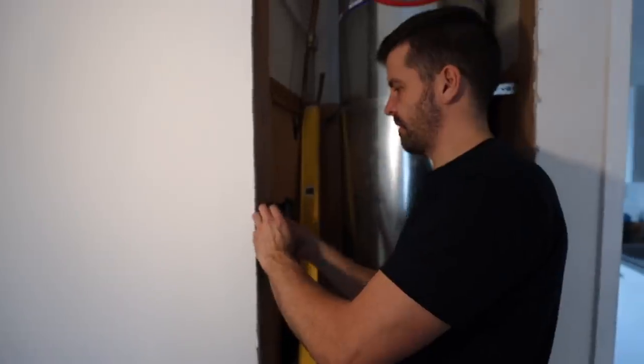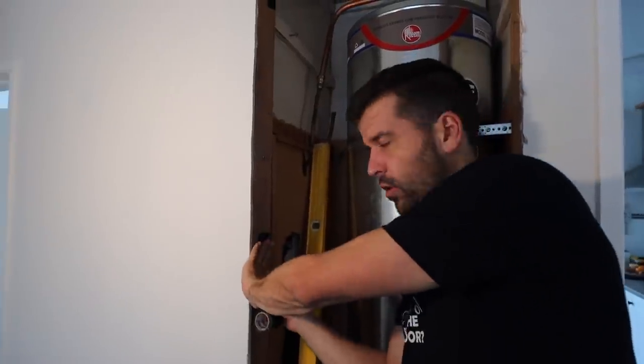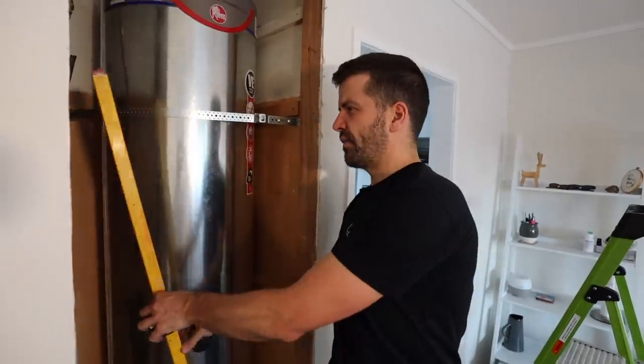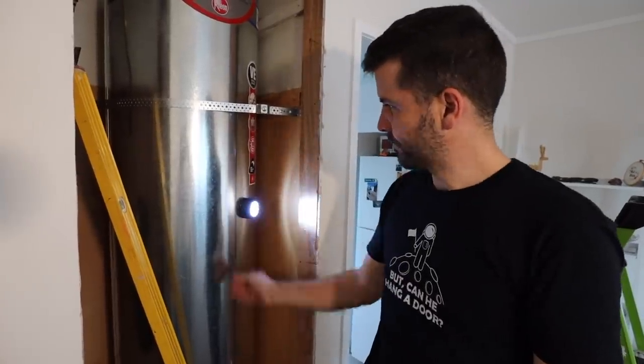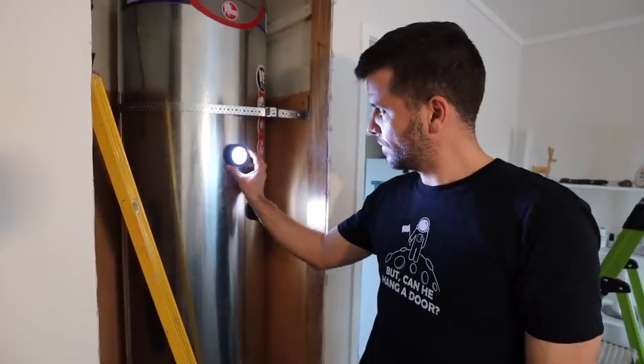I just sellotape the packers on for the time being — when I screw the door jamb on, that will hold them permanently. So it's three packers. We're having a difficult lighting situation here, but problem solved. Am I illuminated? Yeah, alright.